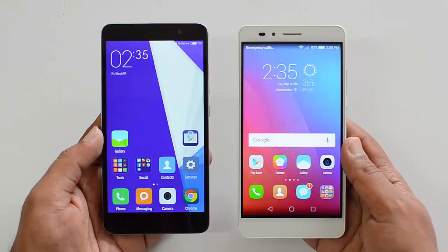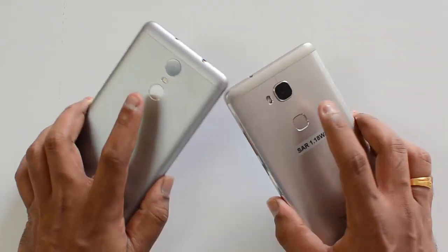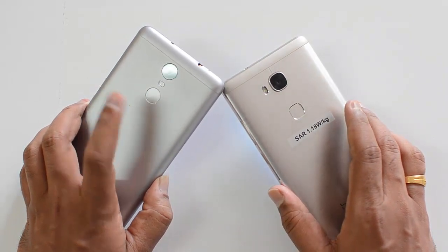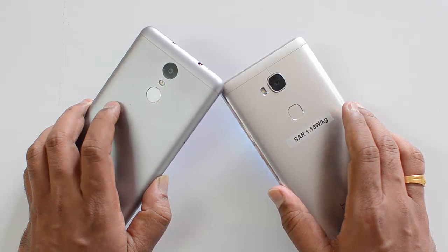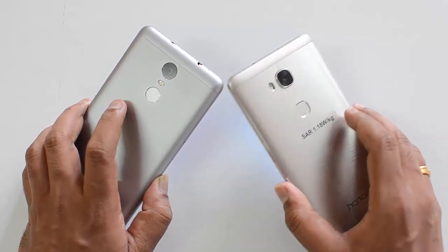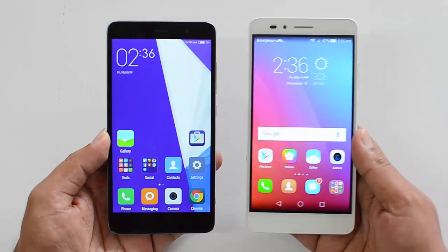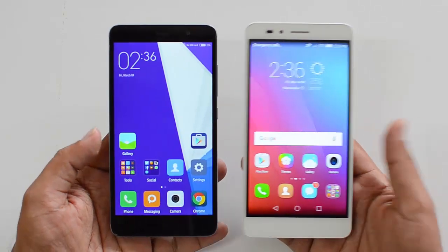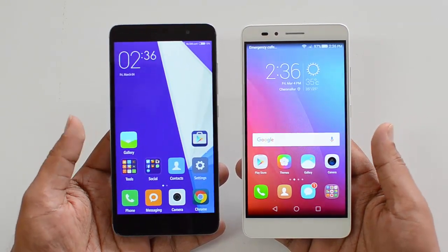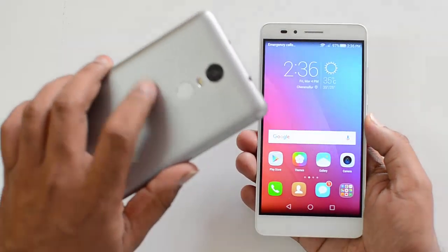In terms of design and build quality, both these are metallic phones with really good finishing and metal bodies. The Redmi Note 3 has a matte finish metallic body while the Honor 5X has a brushed metallic finish. Both look pretty good overall, but the Honor 5X is slightly lighter than the Redmi Note 3.